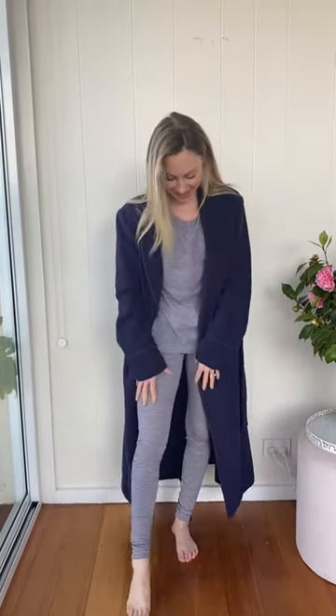I am in luxury sleepwear at its finest. Underneath I've got 100% super fine merino wool pajamas. These are the great legging style — super snuggly, also super versatile if you want to wear them under other things as a base layer, and then also just a long sleeve round neck style top in this gorgeous purple stripe.